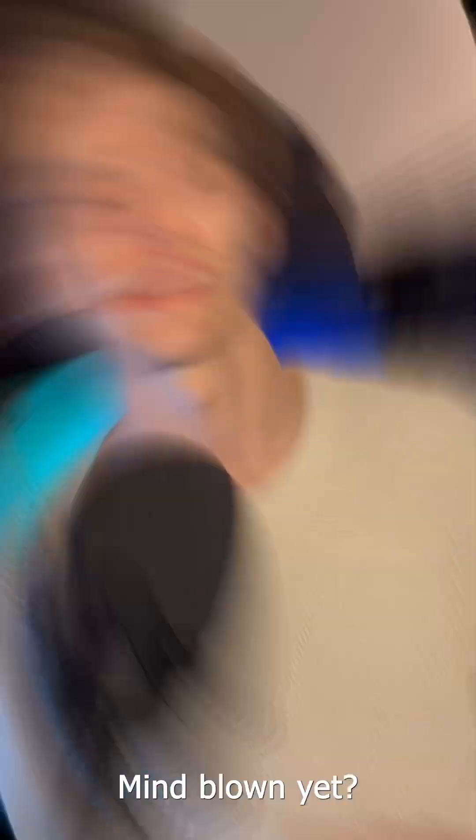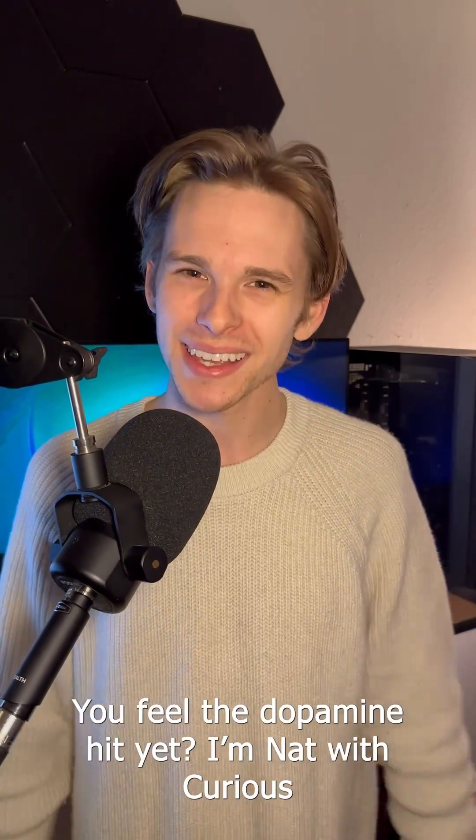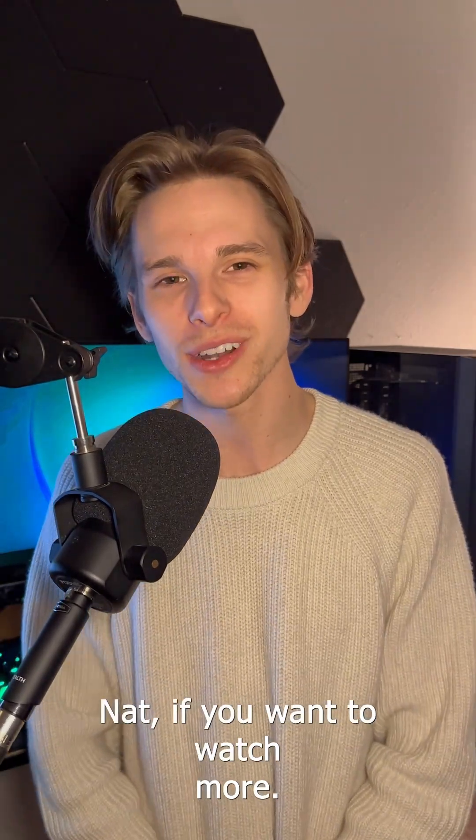Mind blown yet? Turn your keyboard sound on and type 'mind blown' in the comments. You feel the dopamine hit yet? I'm Nat with Curious Nat. If you want to watch more, hit the follow button and join.